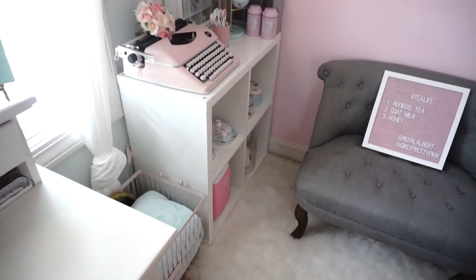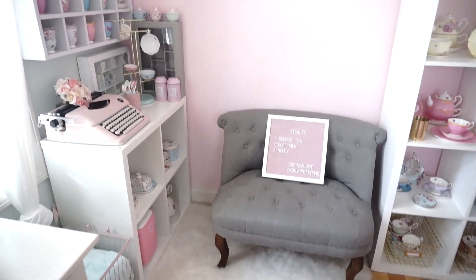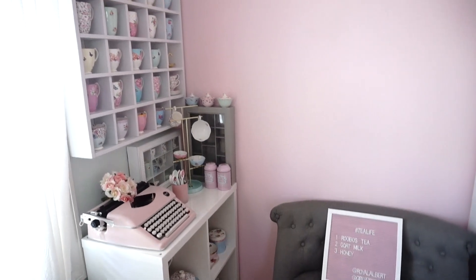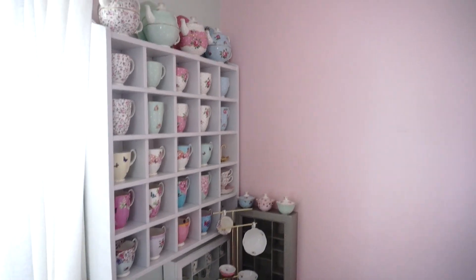And this here is my favorite section of my room — this is my tea area. This is where I put my mugs and my teacups for display.